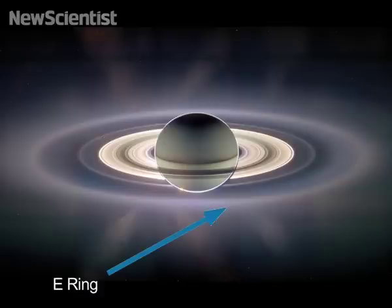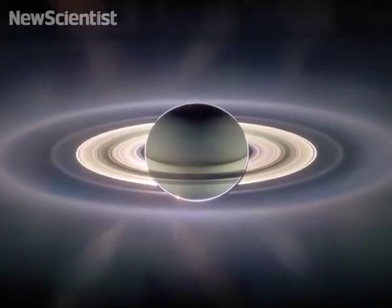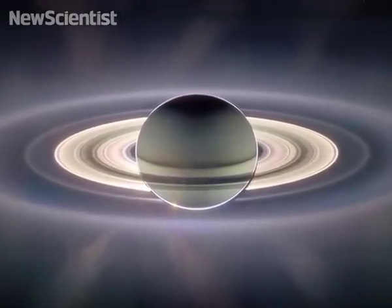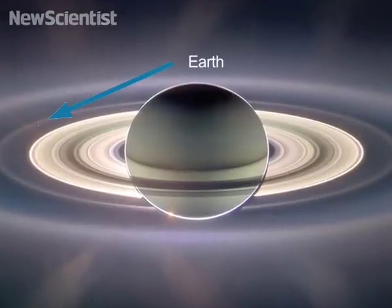This is the ring that is created by the spray coming off Enceladus. And then to top it all off — as if that wasn't brilliant enough — you can see the Earth through the rings from across a billion miles of interplanetary space. So this has been our most popular picture.